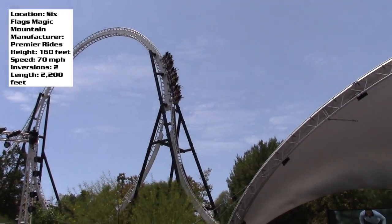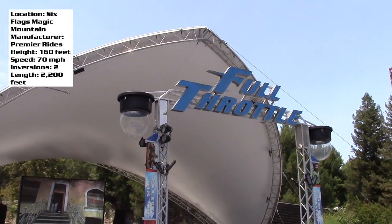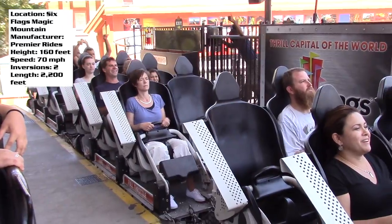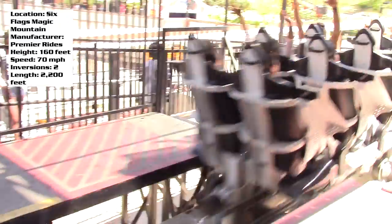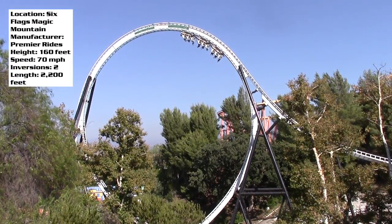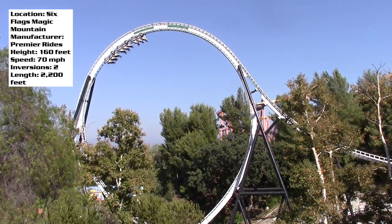Today's review is Full Throttle at Six Flags Magic Mountain. This is a Premier Rides multi-launch coaster — it goes forwards and backwards, and at the time of its opening it featured the world's largest vertical loop. That loop has quickly become an icon for the park.